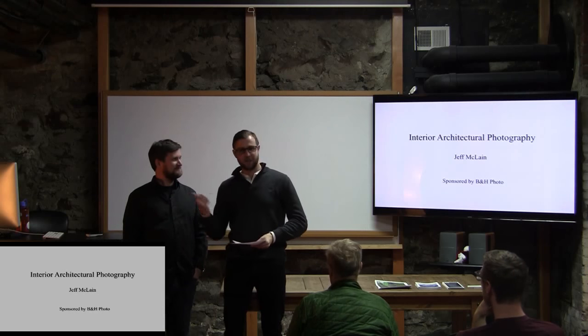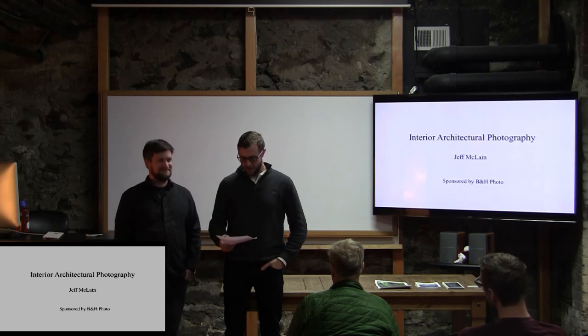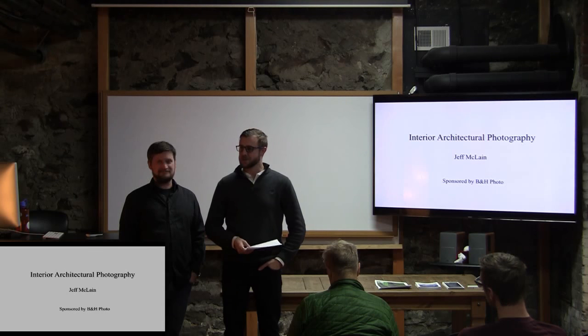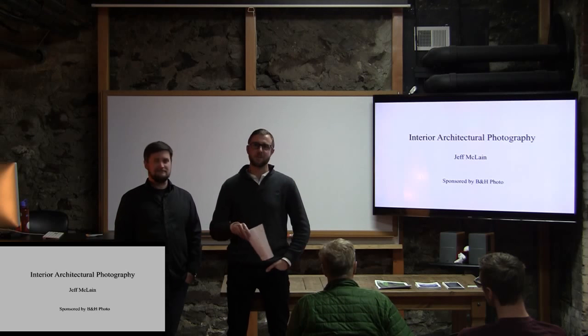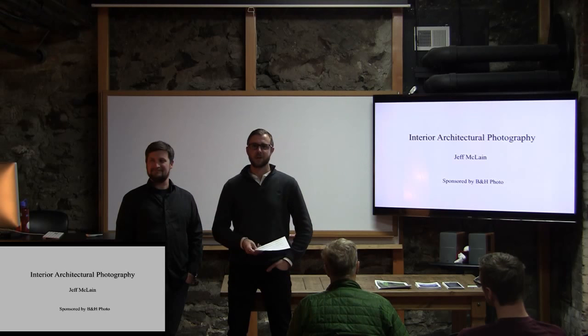I'm standing right here because I need to have this mic pick up for everybody on the YouTube channel, but welcome, everybody. This is our second of the 2017-2018 free lecture series here at Rocky Mountain School of Photography. For those of you tuning in on YouTube, welcome to all of you as well. If you have any questions during the live stream, please type them in the comment section and we will do our best to respond.